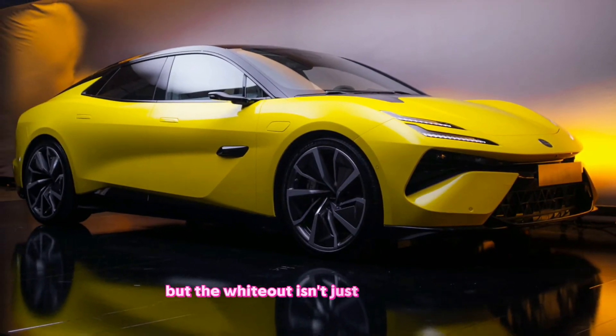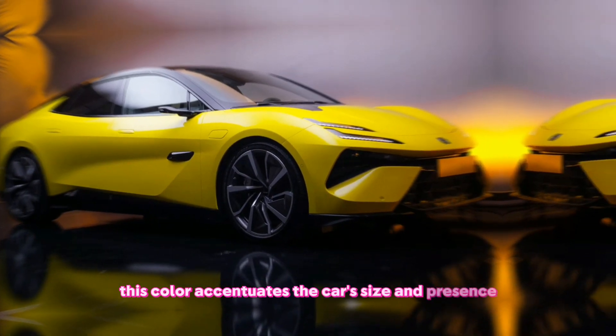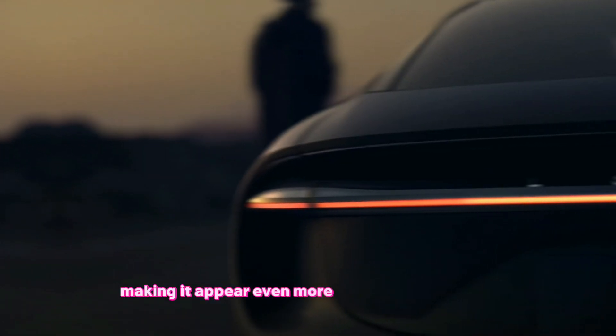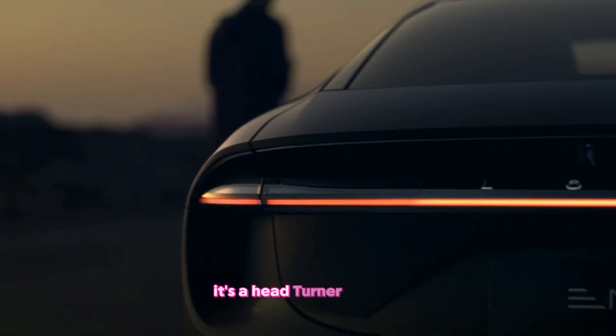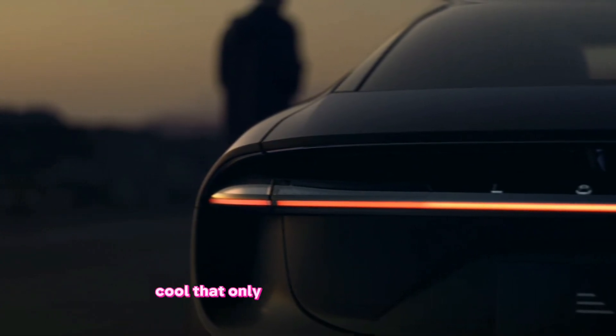But the Whiteout isn't just about looks. This color accentuates the car's size and presence, making it appear even more imposing on the road. It's a head-turner for sure, but it also exudes a sophisticated cool that only Lotus can achieve.